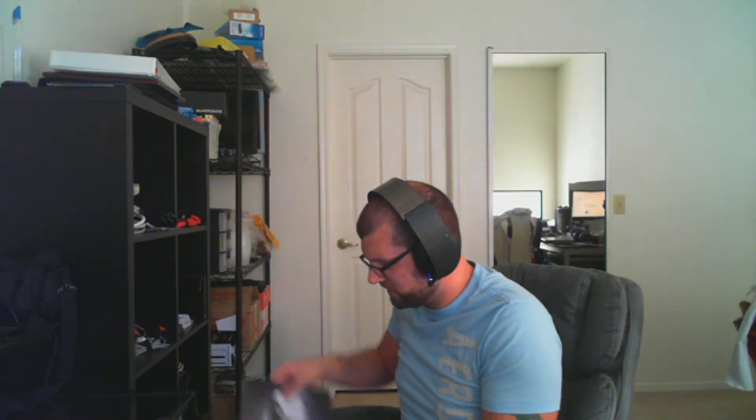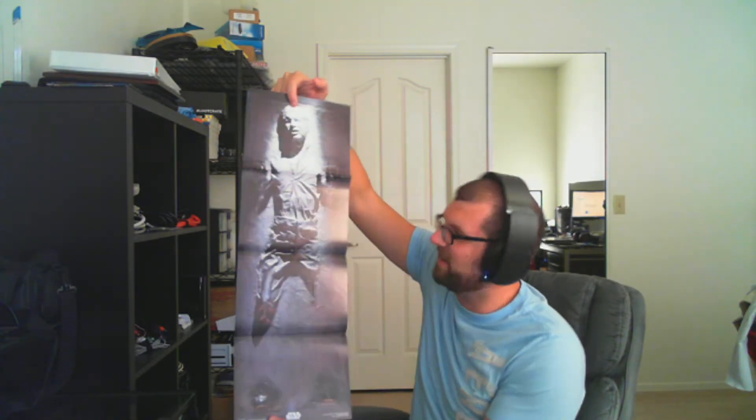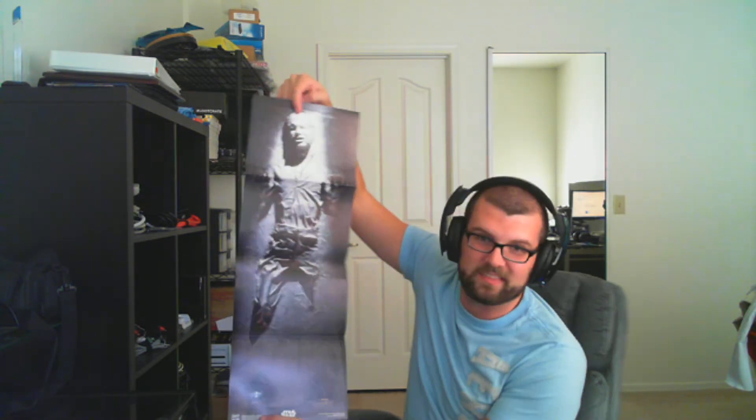The last thing we have in here — I have to back up for this. It is a poster. Yeah, that is cool. This is definitely going up in my office. That's awesome.